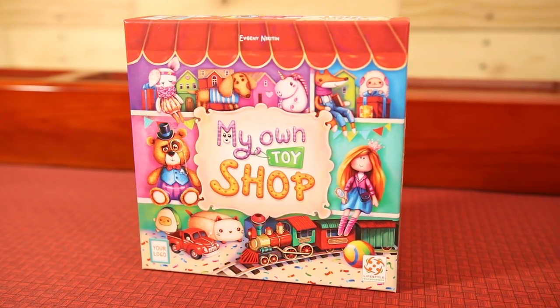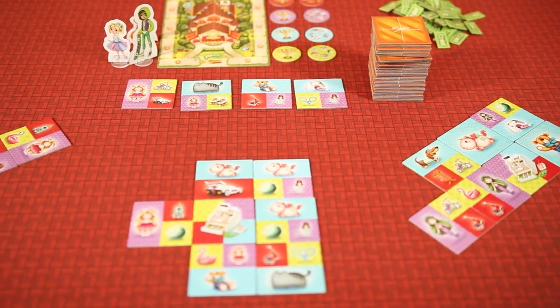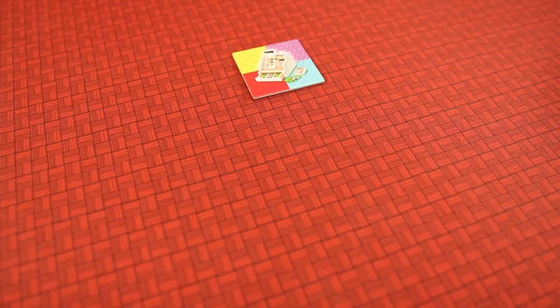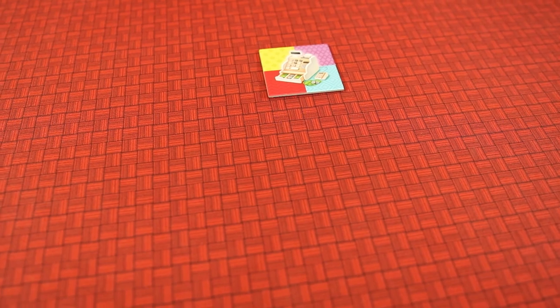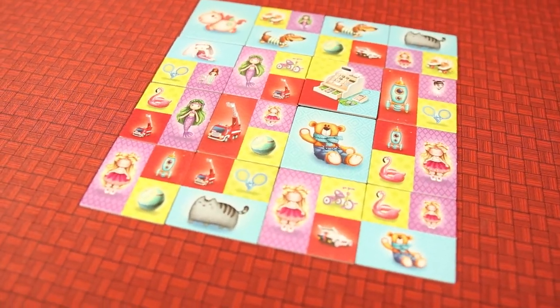I know my toy shop will have all of the teddy bears, but before I can build it, let's get this game down to the table. My Own Toy Shop is a tile-laying game for kids six and up where players will be building out their toy shops and trying to collect the different types of toys. The game will start with every player having a cash register and will end once all players have made a 4x4 toy shop.